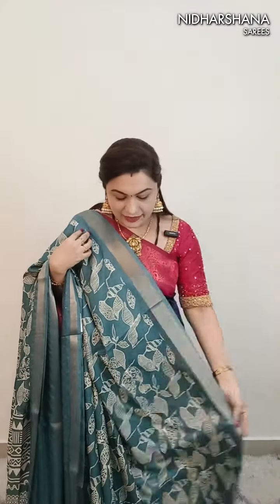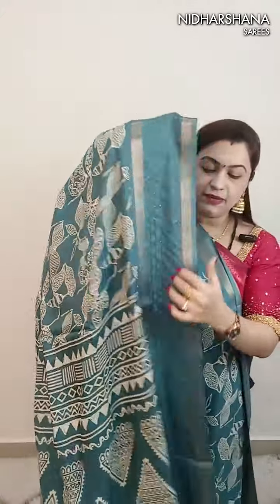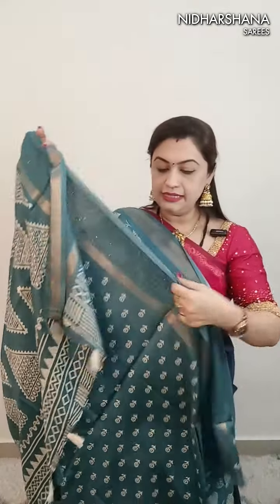This is number 8 at 799 with free shipping. It's a dusky blue shade with beautiful digital prints. There is a zari border and a sequence border, and in between there is sequence work. I have only six pieces available in this color - not many pieces. And that's the beautiful pallu with the tassels.